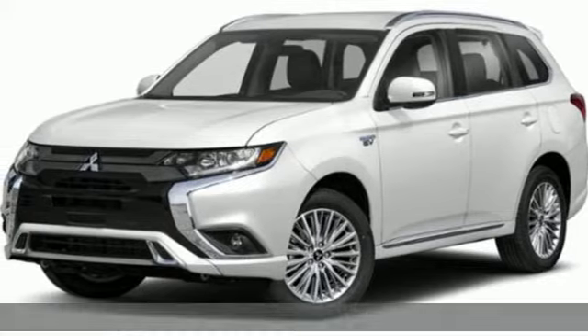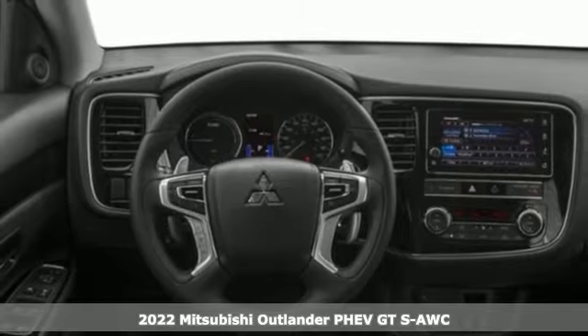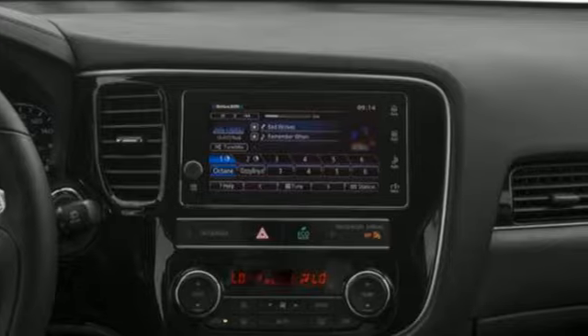Here's a new 2022 Mitsubishi Outlander PHEV. Get into something different — Mitsubishi has what you're looking for. It boasts an impressive list of features like these.